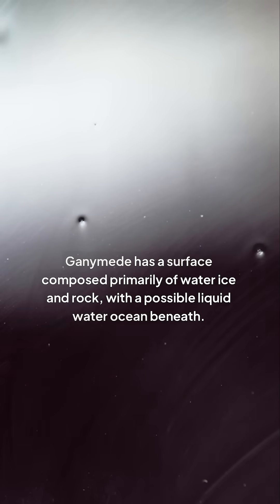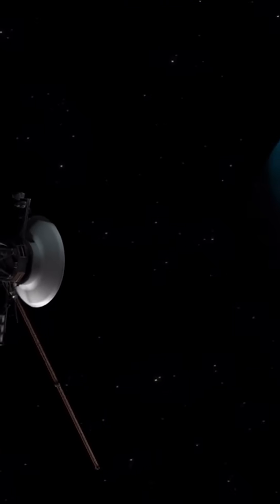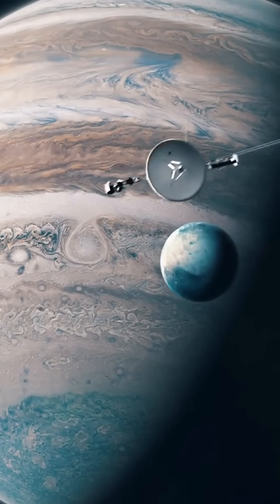Ganymede has a surface composed primarily of water ice and rock, with a possible liquid water ocean beneath. Its atmosphere is thin, but it has a unique magnetic field that sets it apart from other moons. The presence of liquid water and a magnetic field makes Ganymede a fascinating subject for astrobiologists.